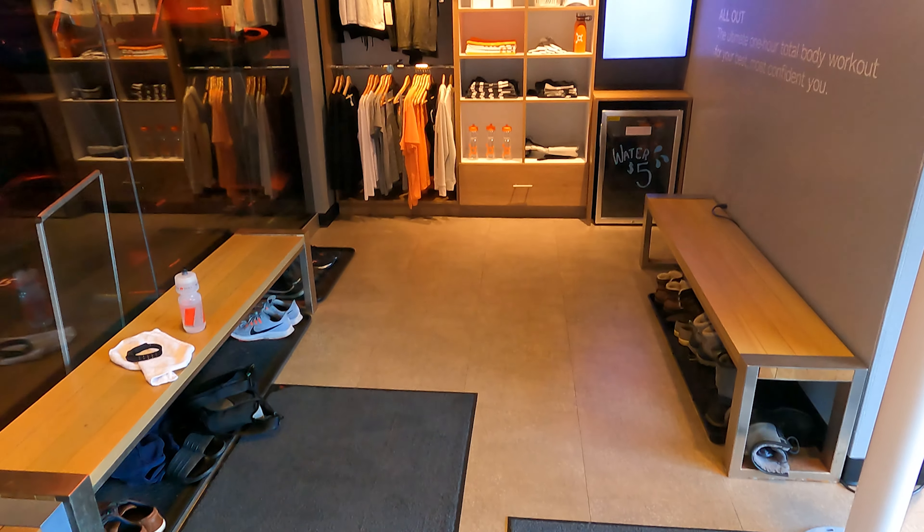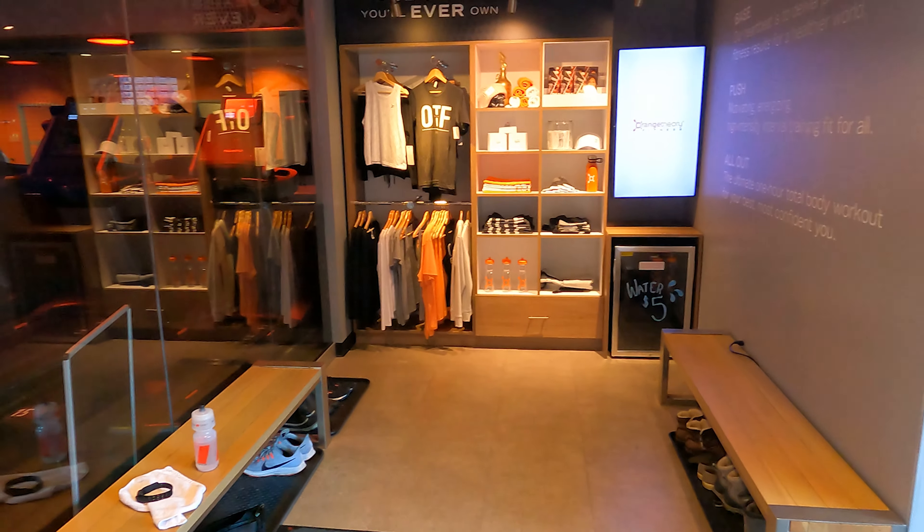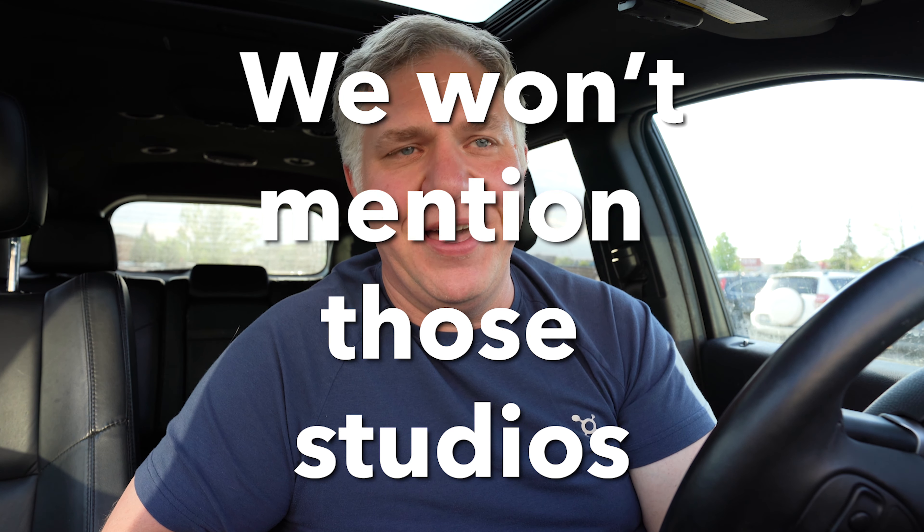You walk in the door and I was greeted by Kat, who I believe is the studio manager and also a coach — just super friendly, really helpful. She had sent information ahead of time to get me signed up and grab my credit card. Some small talk with her and Coach J, who was also super friendly, and I just felt very welcome coming to this new studio.